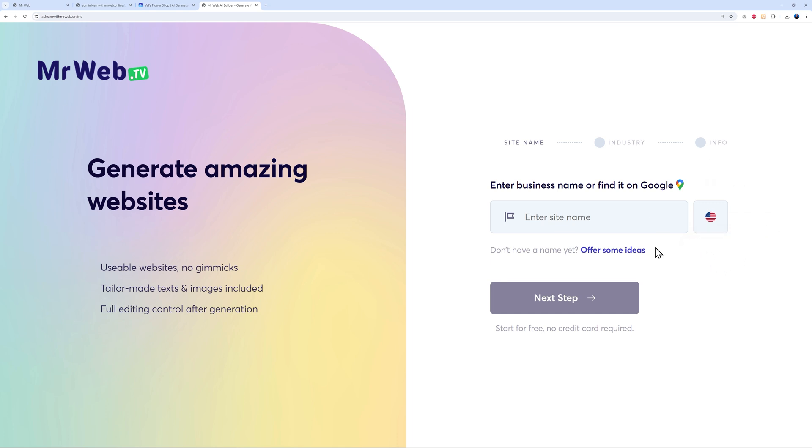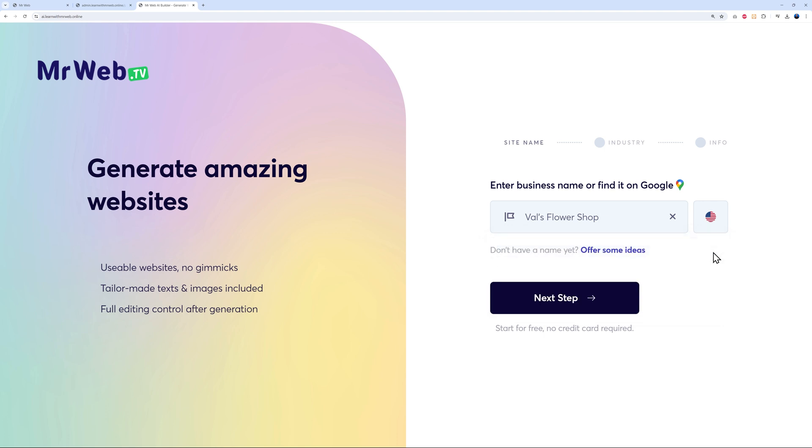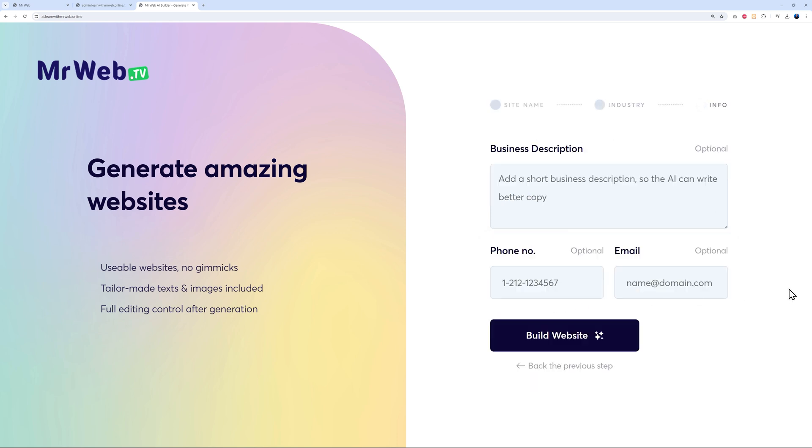I'll create a website using one of those languages. The first step is to enter your business name or find it on Google. Let's type in 'Val's Flower Shop' — as you can see, we get two results fetched directly from Google Maps, so you can select the matching business. If you don't want to use the Google Maps suggestions, you can simply click enter and continue to the next step, then select your industry from a list of different options.